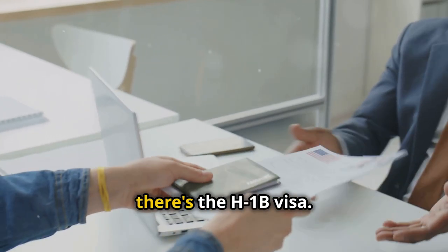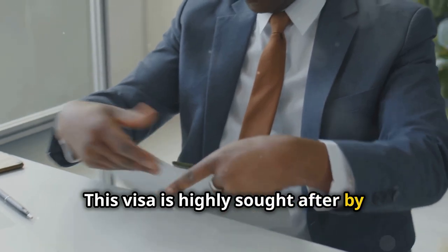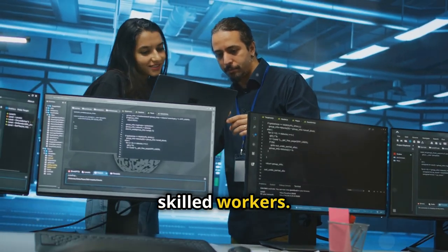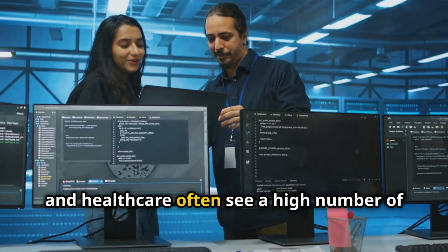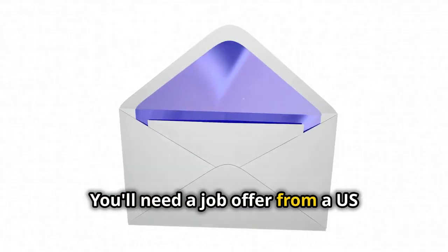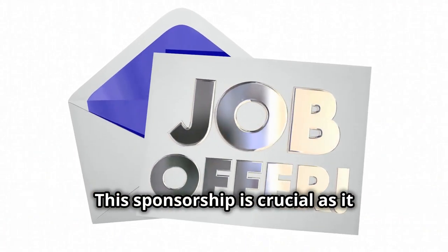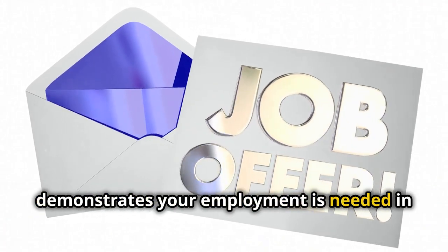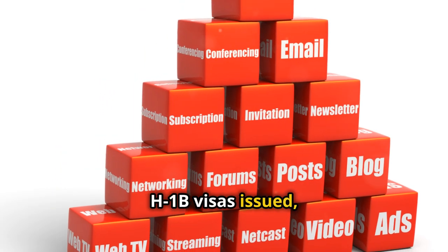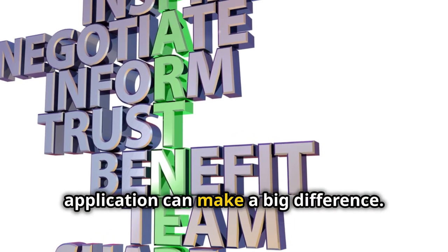For those seeking employment, there's the H-1B visa. This visa is highly sought after by professionals around the world. This is for professionals and highly skilled workers — fields like IT, engineering, and healthcare often see a high number of H-1B applicants. You'll need a job offer from a U.S. employer who will sponsor your visa application. This sponsorship is crucial as it demonstrates your employment is needed in the U.S. Keep in mind there's an annual cap on the number of H-1B visas issued, so it's quite competitive. Early preparation and a strong application can make a big difference.